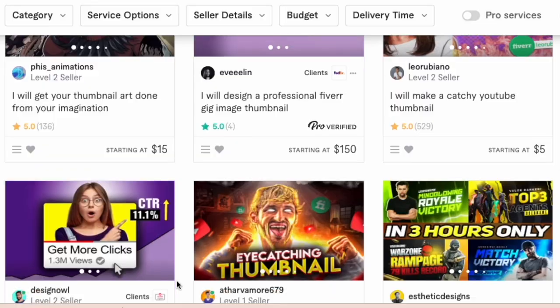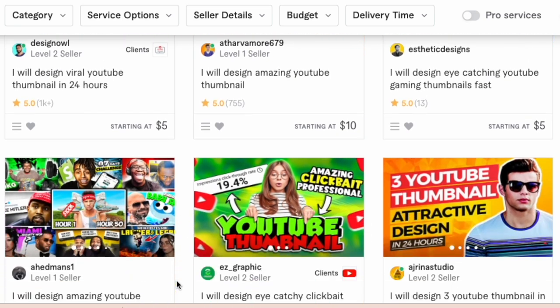Thumbnails make up a lot of the content we consume online. For every video to have visibility and attract viewers, it needs a thumbnail, and that's why a lot of content creators are willing to pay thumbnail designers to make their content stand out — not only on YouTube, but on Instagram, Facebook, websites, and blogs as well. You can find these kinds of opportunities on platforms like Fiverr, Upwork, and many other freelance platforms, or you can contact content creators directly and offer your services.